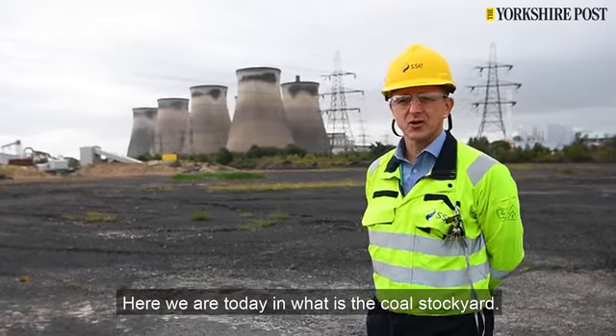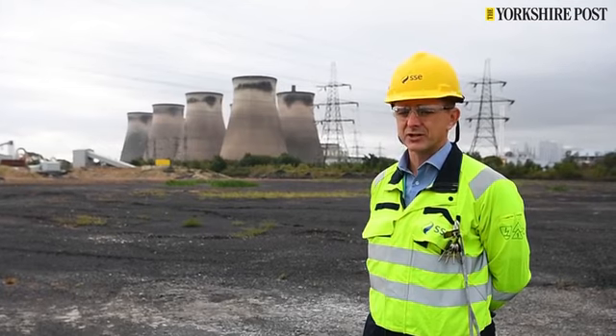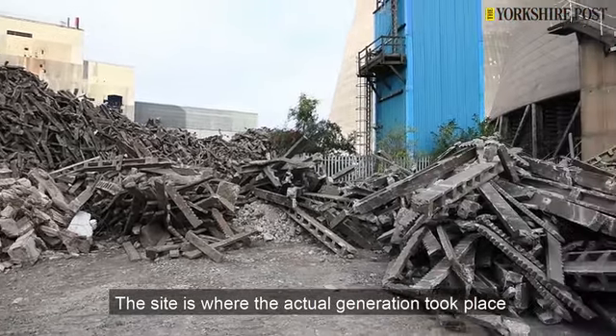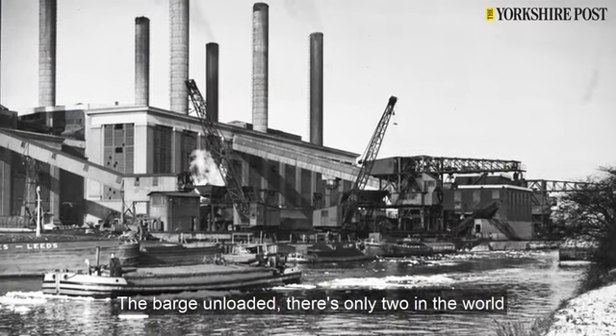Here we are today in what is a coal stockyard. This is where the site received coal from three forms of transport: road, rail, and by barge. As you can see behind me, the site is where the generation actually took place at its time. There was circa four million tons of coal on this site, so where we stand now we were literally under a metre of coal.